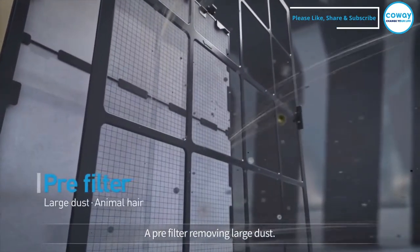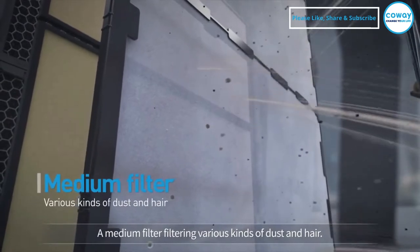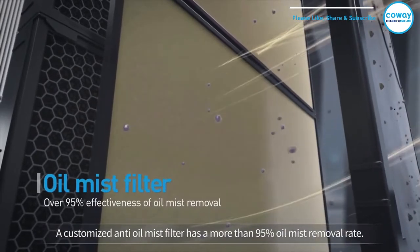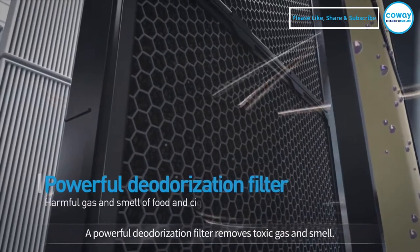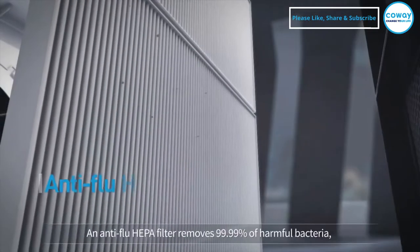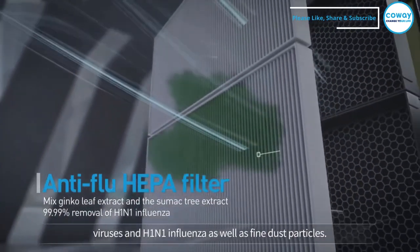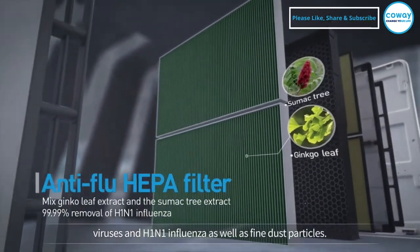A pre-filter removes large dust. A medium filter filters various kinds of dust and hair. A customized anti-oil mist filter has a more than 95% oil mist removal rate. A powerful deodorization filter removes toxic gas and smell. An anti-flu HEPA filter removes 99.99% of harmful bacteria, viruses, H1N1 influenza, as well as fine dust particles.